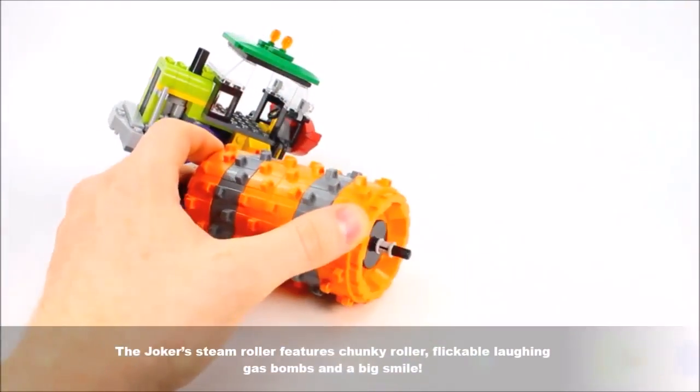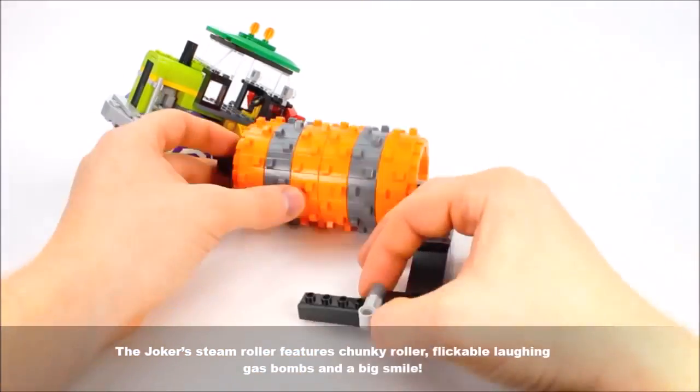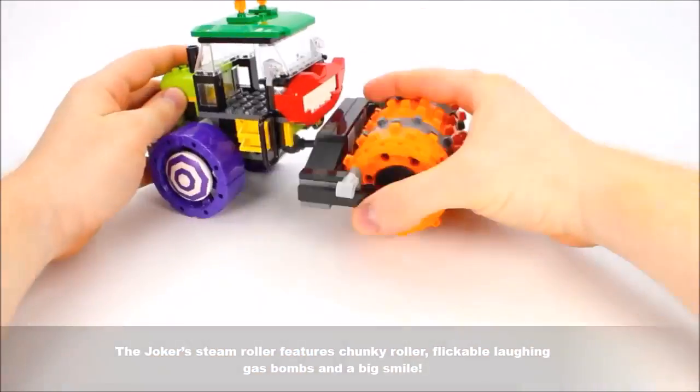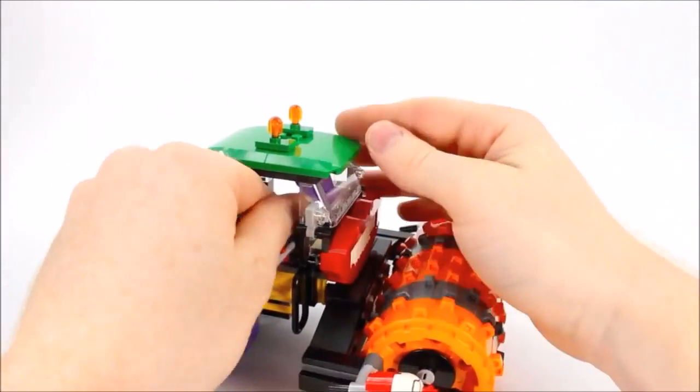The Joker Steamroller features chunky roller, flickable laughing gas bombs, and of course a big smile. Use it to go on a silly steamroller rampage.